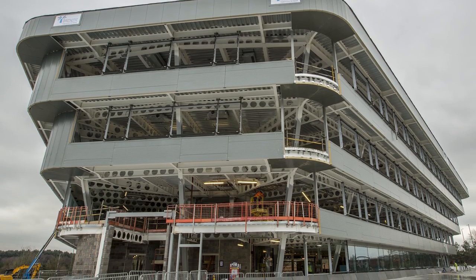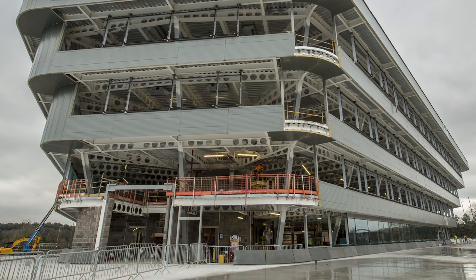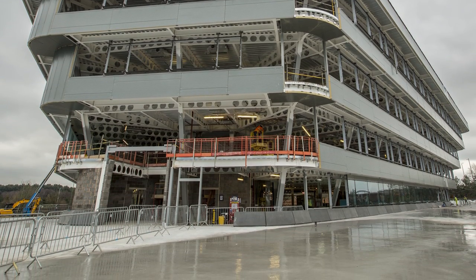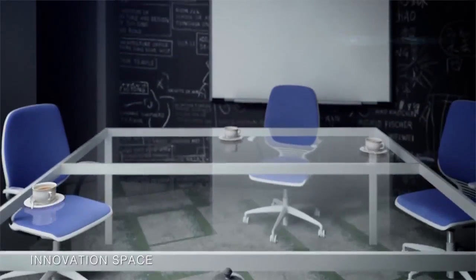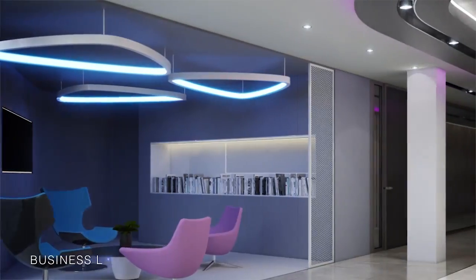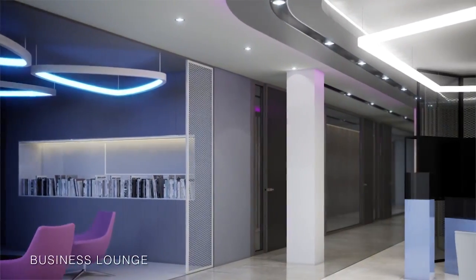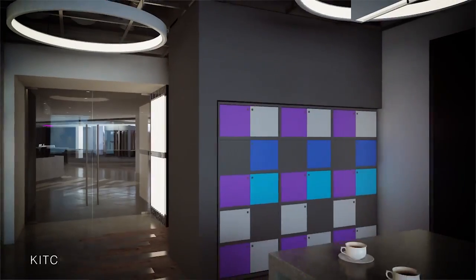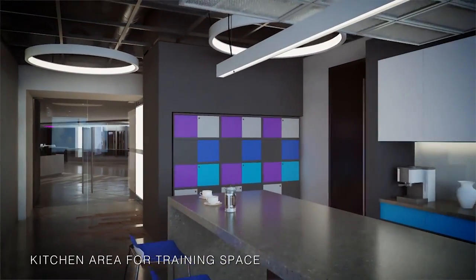We had to introduce 100 tons of temporary steel early on, which enabled us to concrete the floors much more quickly and speed up the programme. We as a team have really embraced the BIM model, and that has allowed us to engage with the end users and give them a clear understanding in pictorial and model form of what the final environment will be.